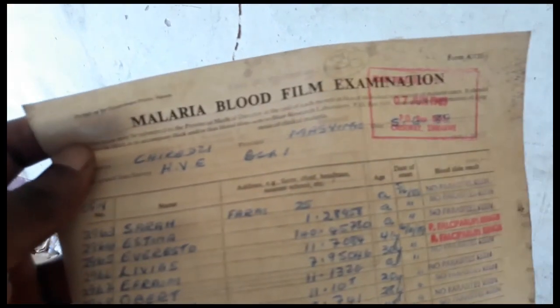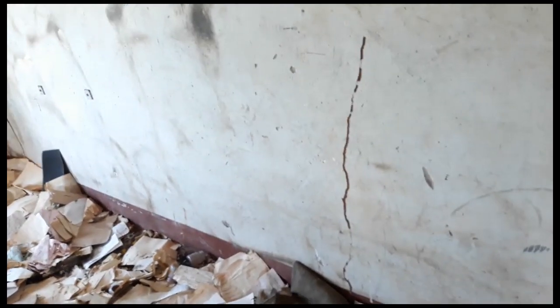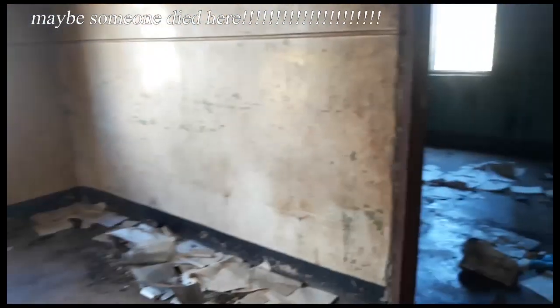Let's check out the papers — what they really are. Malaria blood fume examination. So it looks like a clinic of some sort. These are the other rooms and this one leads outside. If you guys haven't escaped yet, you are about to be.